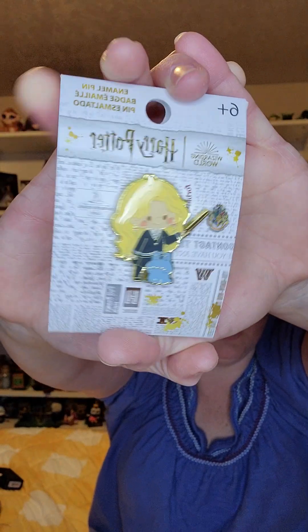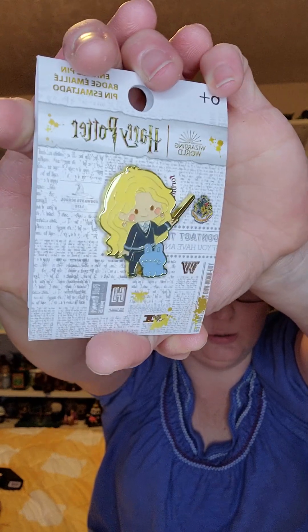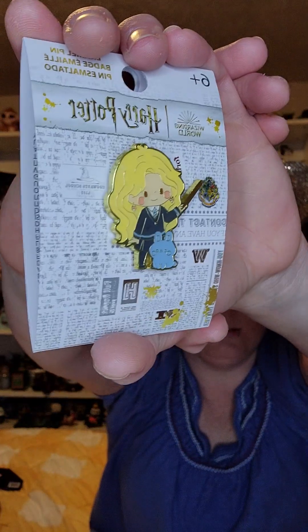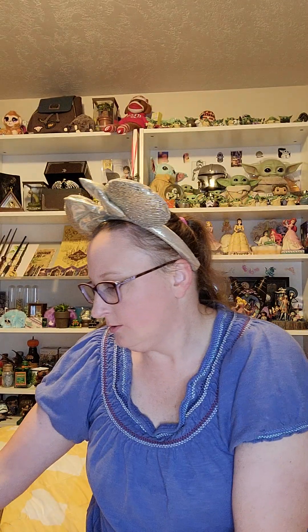Chibi is not my favorite, but these are pretty stinking adorable, so I went ahead and purchased two. I got this one and Hermione — so I've got Luna and Hermione. Luna has her Patronus hair and she's carrying her wand. Super cute. Again, it's got the gold backing. So I got two Harry Potter pins — yay!